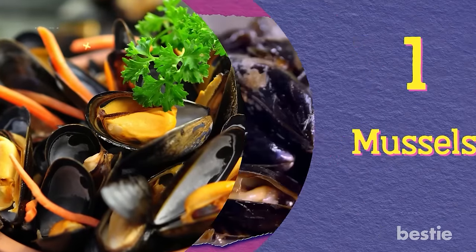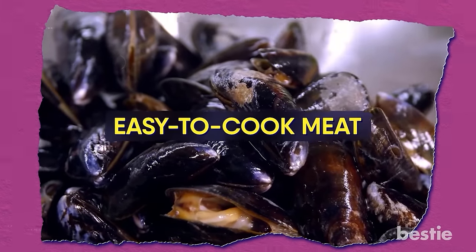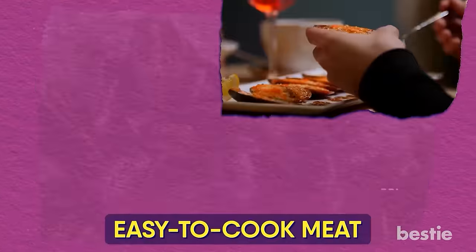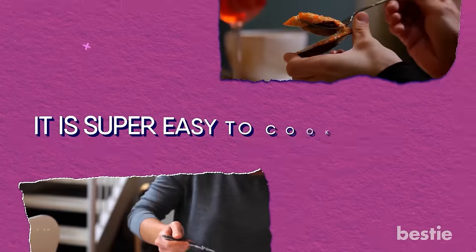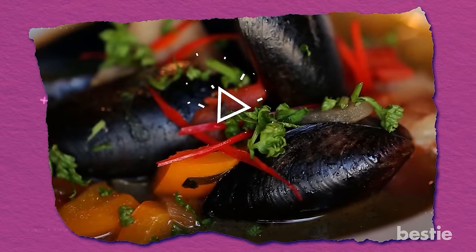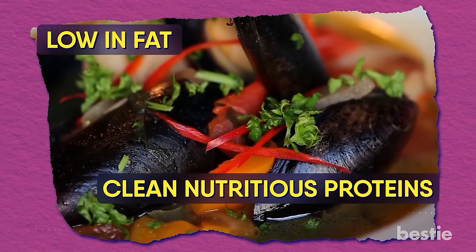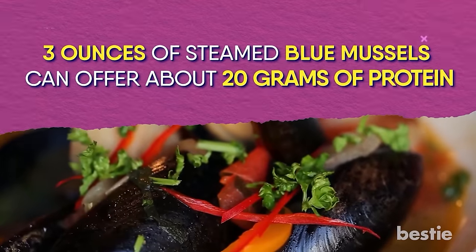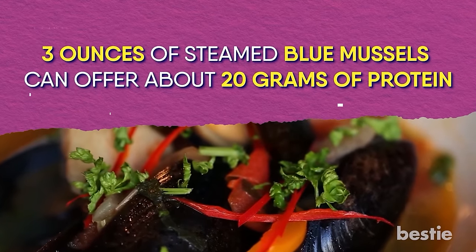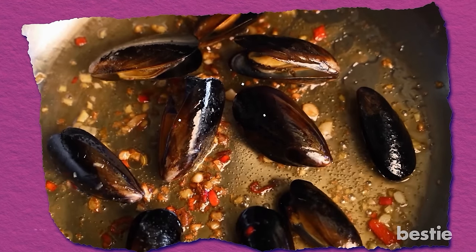Mussels. We're starting off with a protein that is often ignored. This easy to cook meat is not just an exquisite dinner party choice, but a quick midday meal too. It's super easy to cook mussels — you just have to steam or grill them. Pair them with a side of veggies and your quick meal is ready in minutes. Mussels are low in fat and pack some clean nutritious proteins. Three ounces of steamed blue mussels can offer about 20 grams of protein.